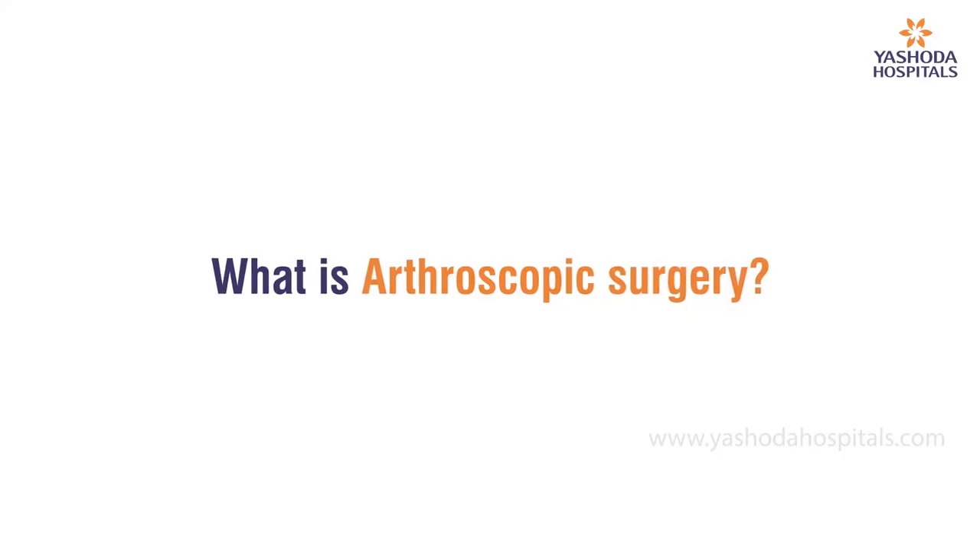Today we will be discussing about a special branch — arthroscopic surgery in the field of orthopedics. Arthroscopic surgery, or what we commonly call keyhole surgery or minimally invasive surgery, is a type of orthopedic surgery for specific joints like shoulder, knee, hip, etc. Here we make use of small incisions or portals in the skin and introduce a thin long tube called an arthroscope into the joint.